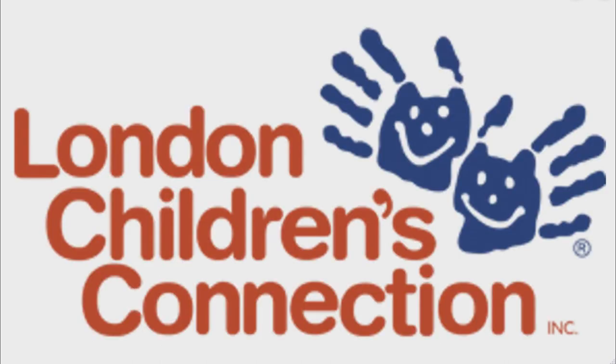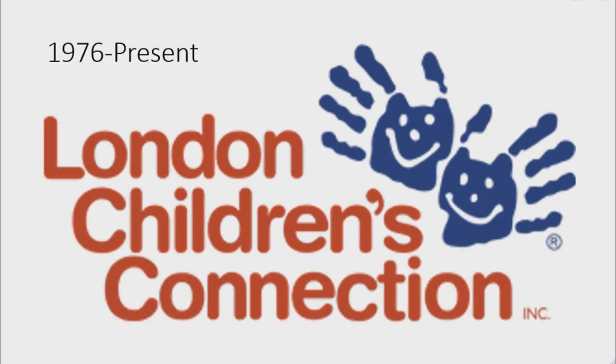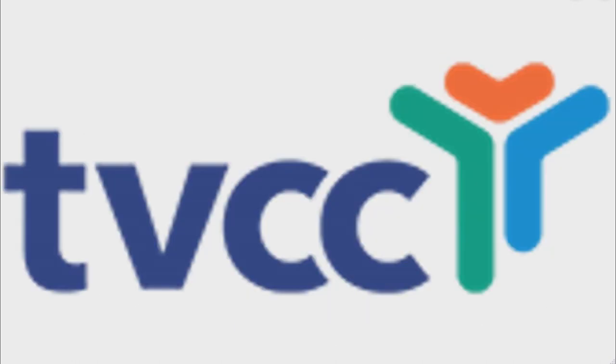First, I'm going to talk about London Children's Connection. London Children's Connection provides a continuum of licensed child care for children from infancy to 12 years of age. 1976 to the present: there are the words 'London Children's' and 'Connection' in red text, and to the right of the text there are two blue handprints with happy faces.